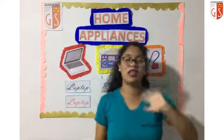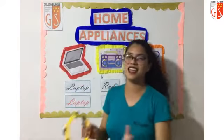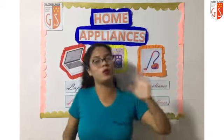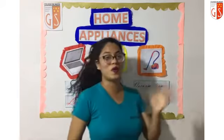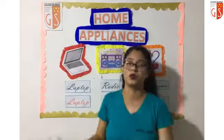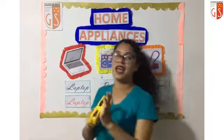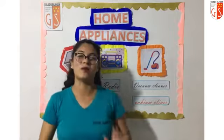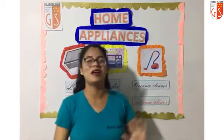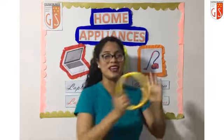Good morning, good morning. How are you? Good morning, good morning. I'm fine, thanks, I'm good. If you're happy, clap, clap, clap. If you're happy, clap, clap, clap. If you're happy, clap, clap, clap. If you're happy, clap.